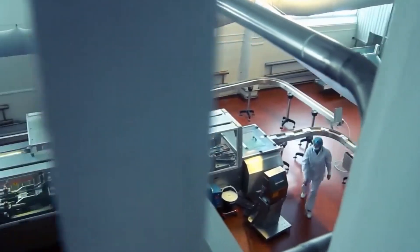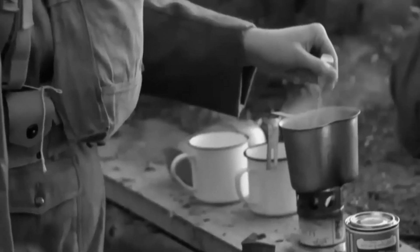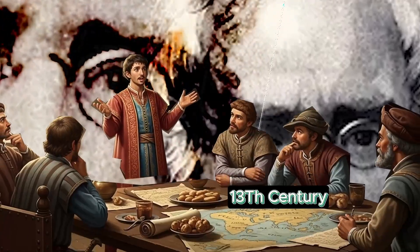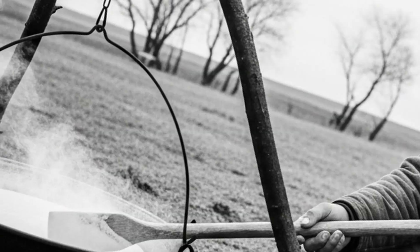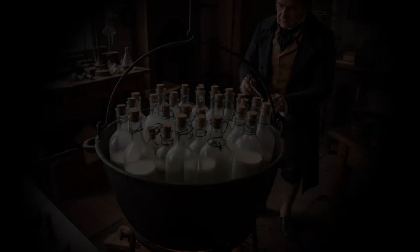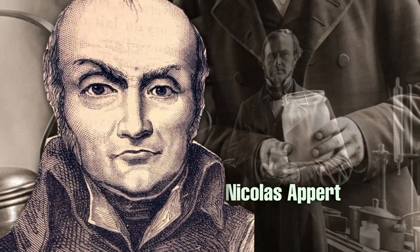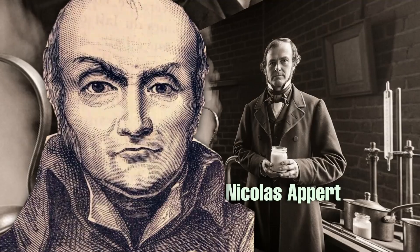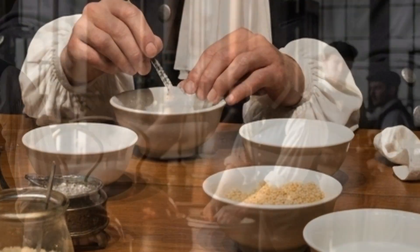Although many believe condensed milk is a modern invention, its history began much earlier. In the 13th century, Marco Polo reported that the Tatars cooked milk until it turned into a paste that could later be dissolved in water. The road to the modern version started in the 19th century, when Frenchman Nicholas Apert tried to preserve milk in sealed bottles, and later, Englishman William Newton added sugar to extend its shelf life.